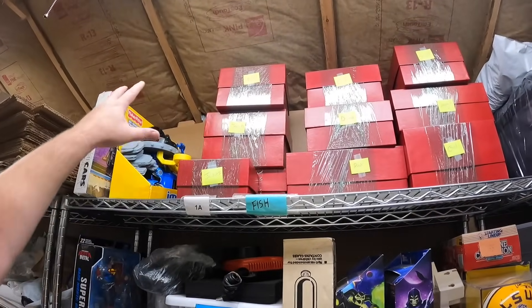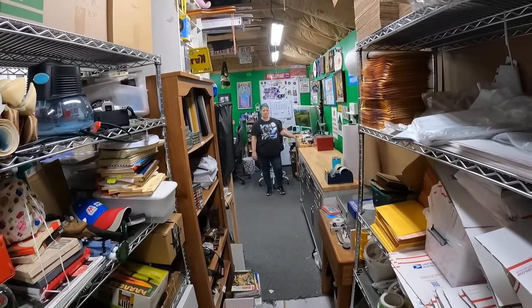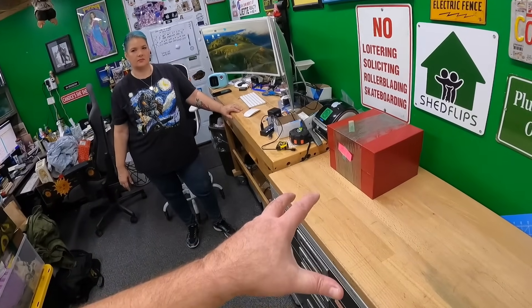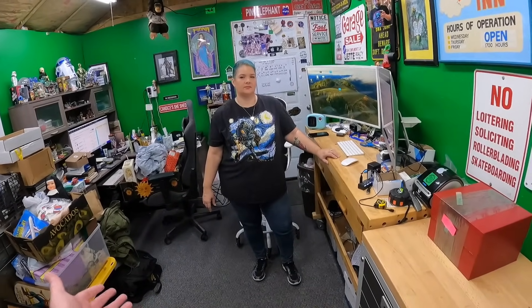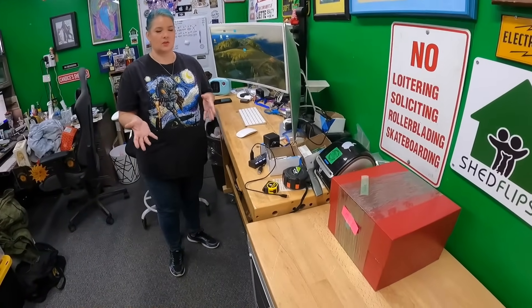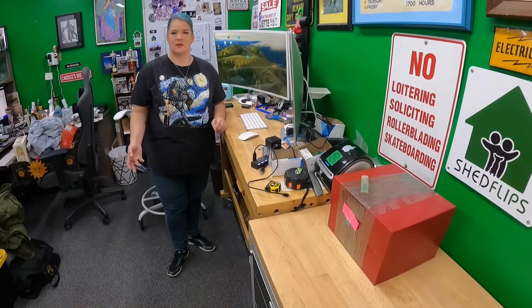All of these are from the same nativity set. We paid $150 for everything, and we got $495 in listings. We could have kept the set together and gotten less, so we decided to split it up — and it seems to work with nativities because people need replacement pieces. Kids probably grab them thinking they're action figures.